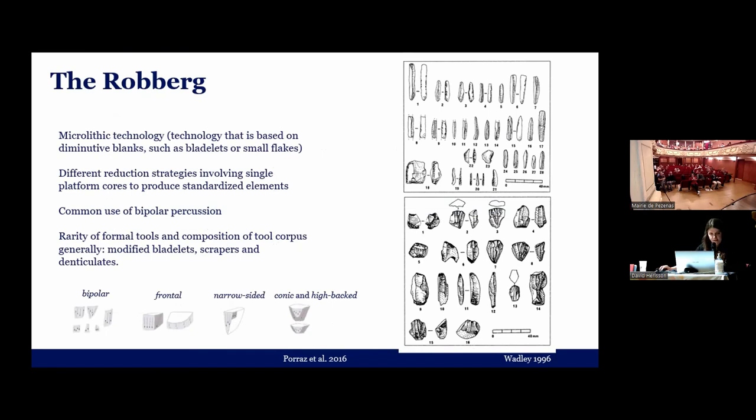The technology aims to produce platelets and small flakes. There are different reduction strategies involved for producing the standardized elements, which you can see here. The Rauberg is supposed to be characterized by the common use of bipolar percussion. There are not a lot of tools, and the tool corpus mostly is composed of modified platelets, denticulates, and scrapers.